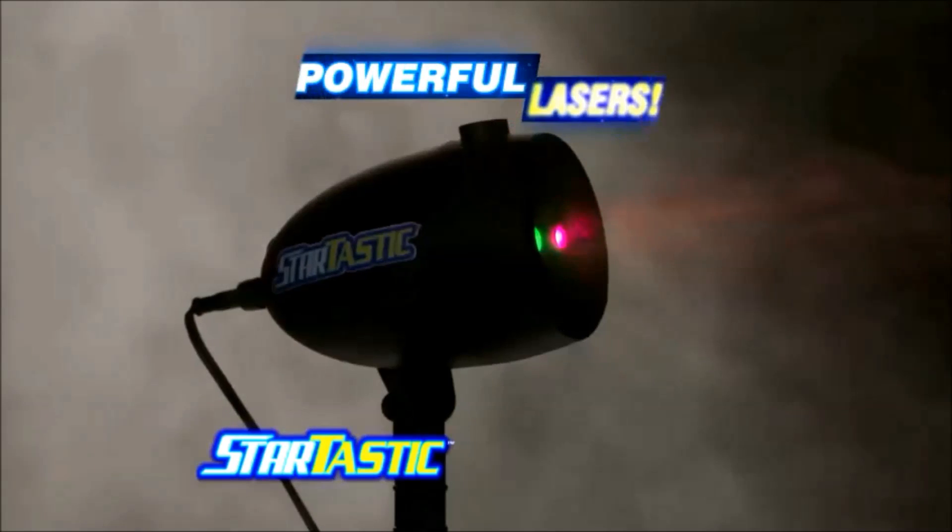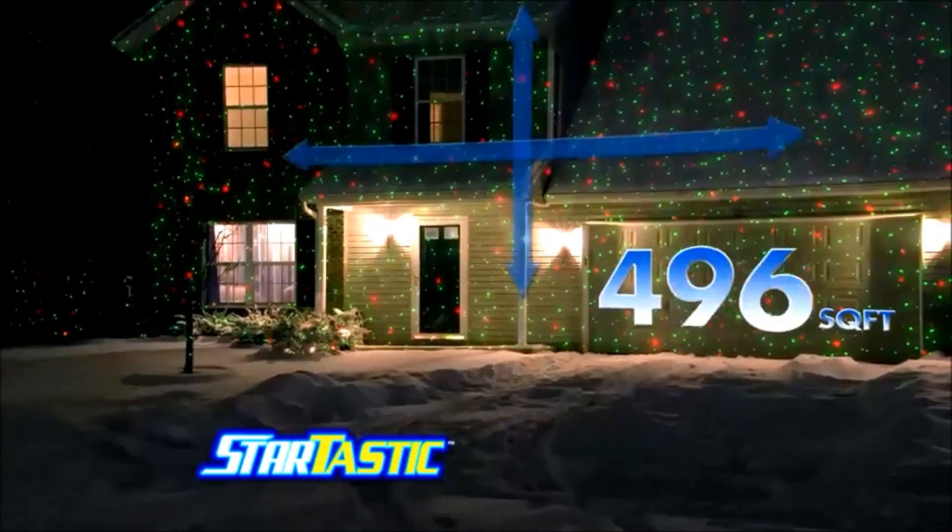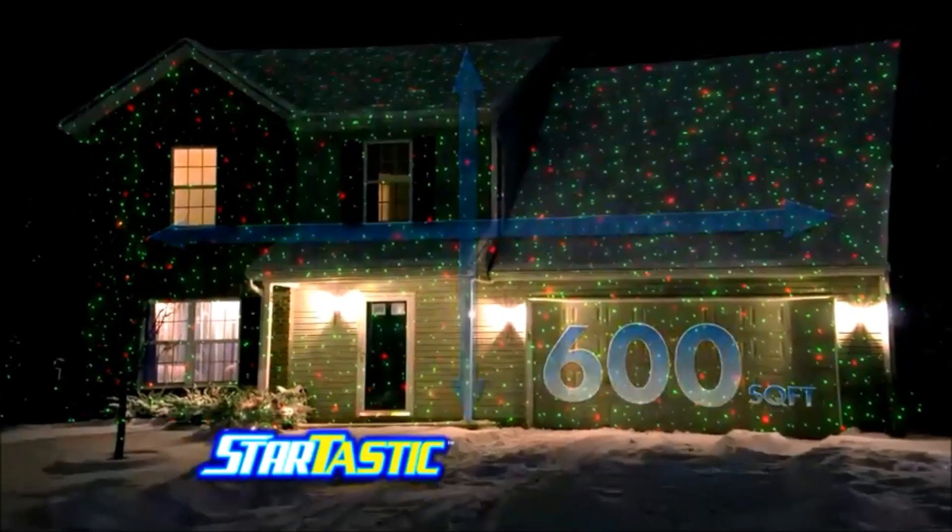The magic is in our powerful laser light system that projects beautiful holographic stars up to 600 square feet, creating an amazing 3-D light show.